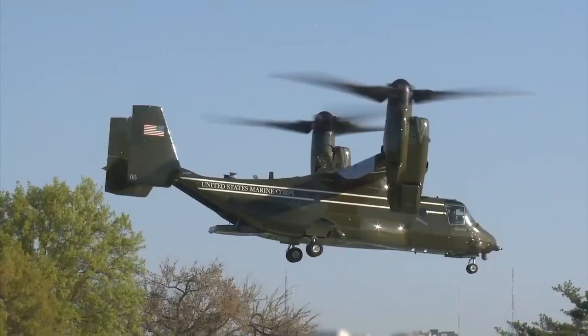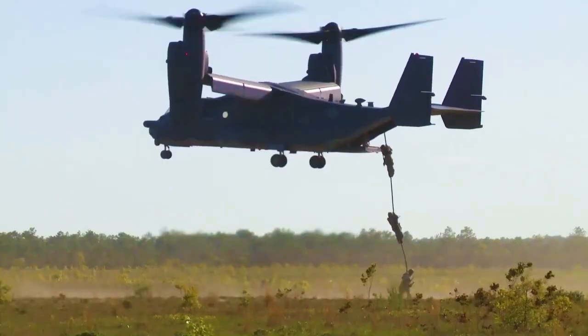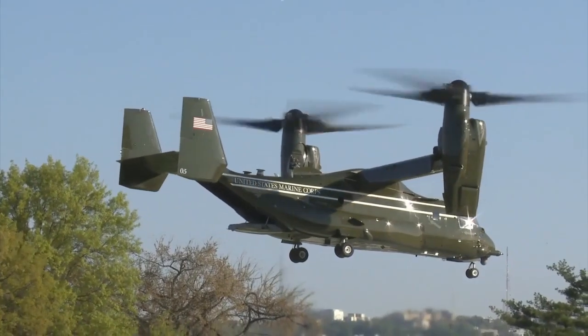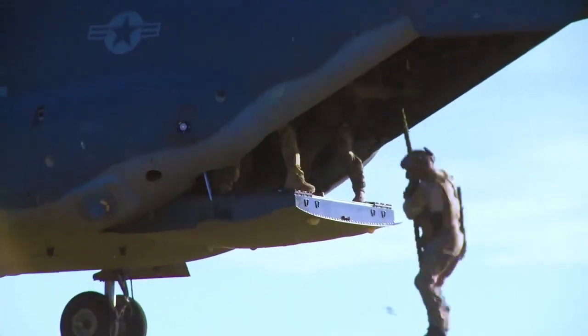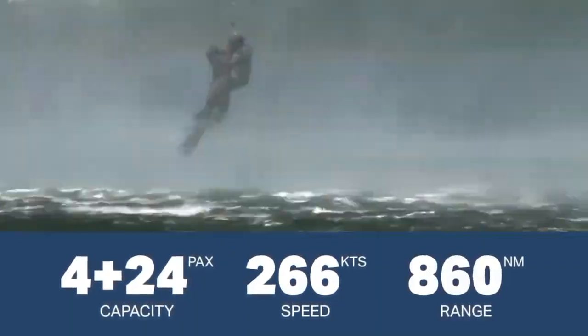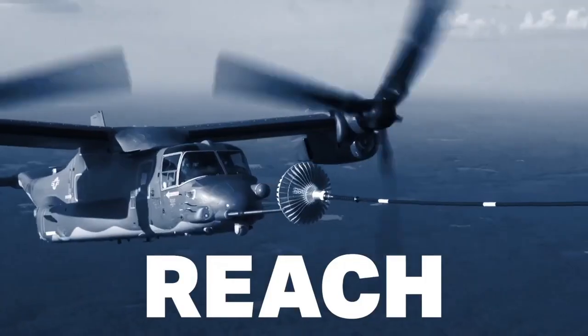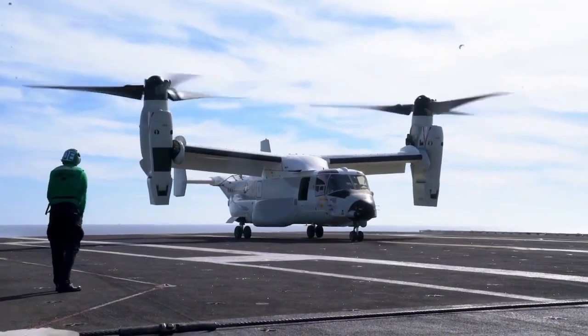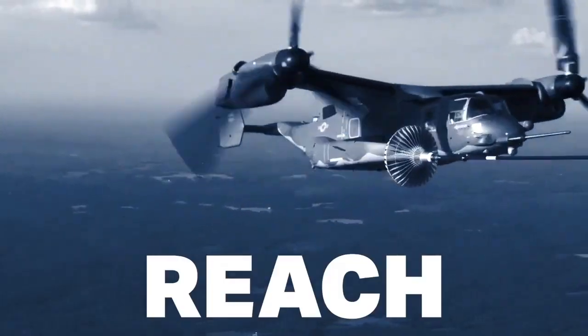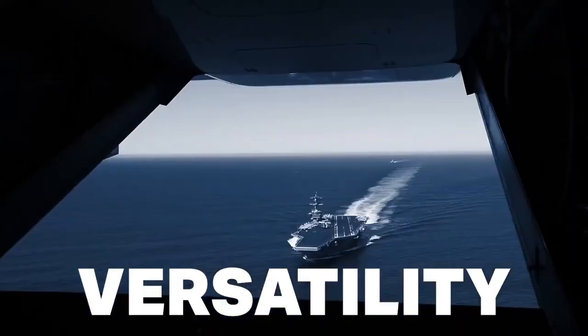Its large cargo bay accommodates a variety of payloads, including vehicles and medical evacuation stretchers, which enhances its role in critical rescue and emergency operations. Advanced avionics and navigation systems also provide the Osprey with precision in challenging or hostile environments. The V-22's adaptability and unique combination of features make it an invaluable aircraft for rapid response, versatile support, and swift deployment in diverse conditions.